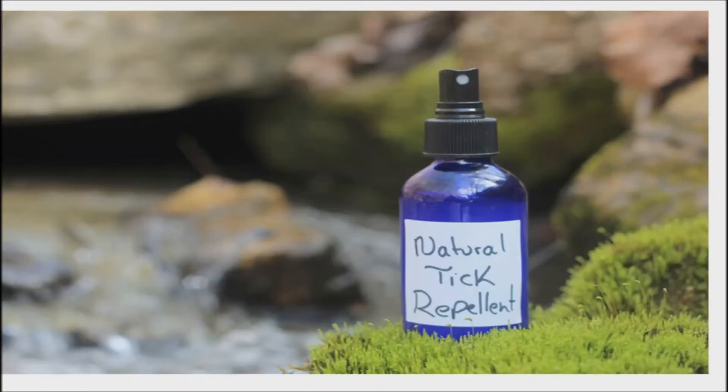Here are some natural remedies for tick repellents that are safe and effective. You can make these remedies right at home with a few simple ingredients.